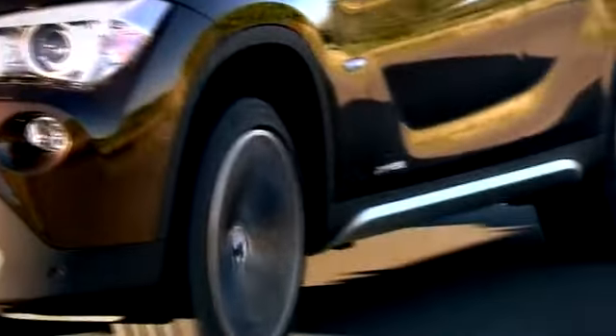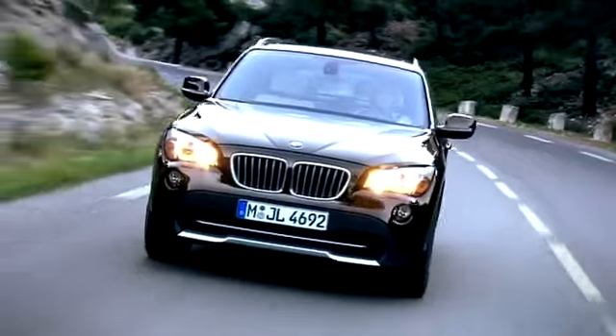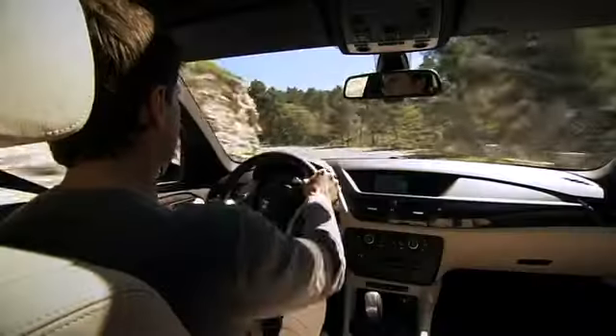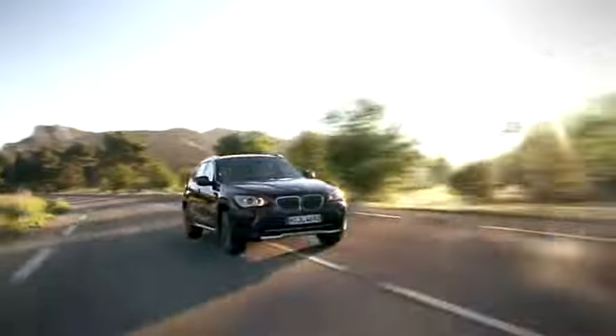The BMW X1. For the first time, BMW is combining the solidity of its X models with the youthfulness of a compact. The typical functionality of a sports activity vehicle with the handy format of a smaller car.